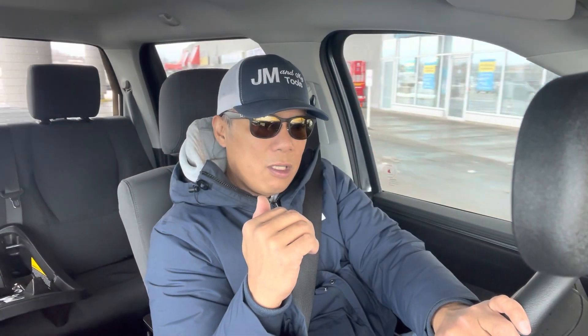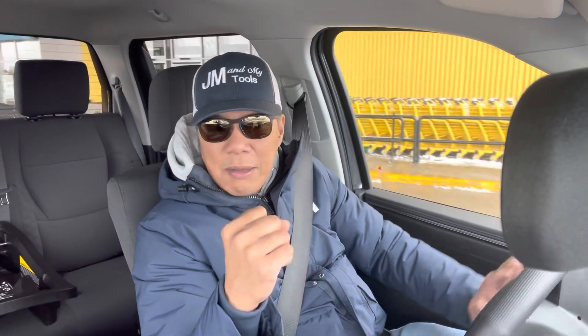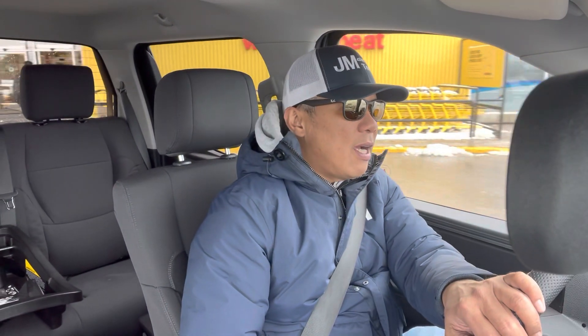I hadn't seen or test driven a Capstone or a 1794 Edition before. Two weeks ago I went to an auto show and I saw the Capstone. I got to sit inside the truck and it was really nice — it's so luxurious.